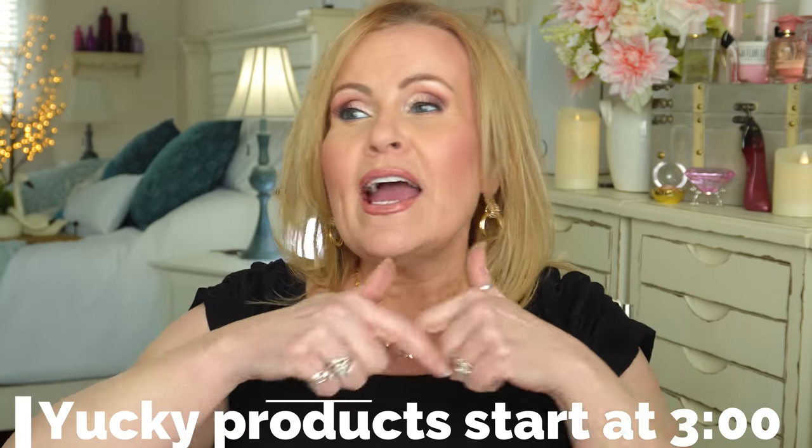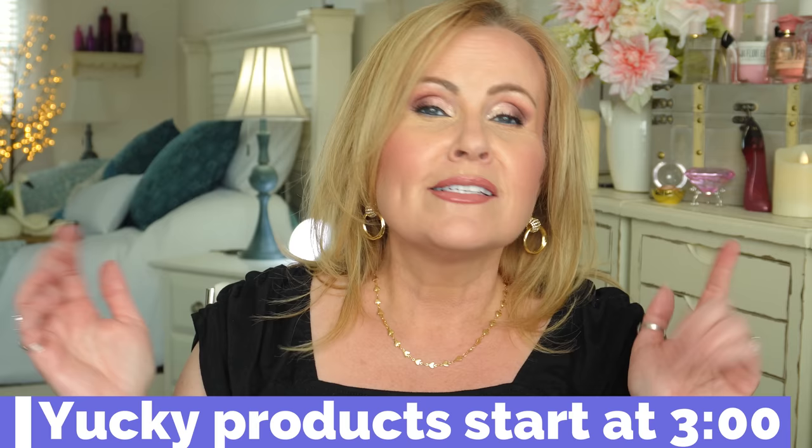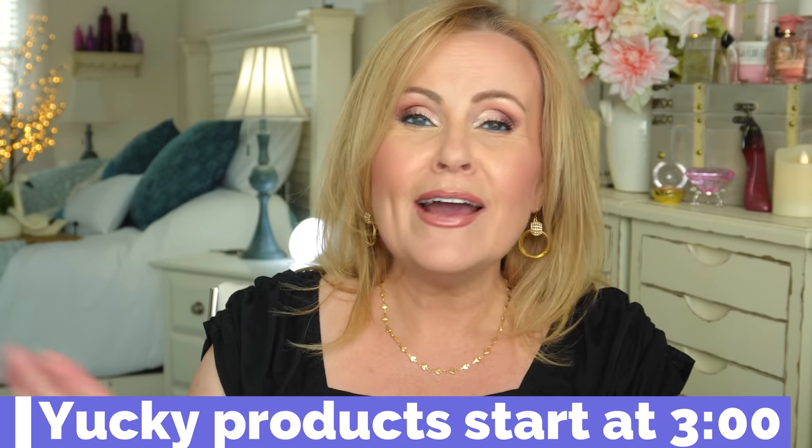First we're going to talk about what I have on. This is a part of every video I do for you guys, because I always get asked. If you don't want to see what I have on, go to the timestamp shown and you can completely skip my outfit. We also have a numbering system — all products will be numbered, so if you open up the description box, look for the number next to the product and it'll have the link there.